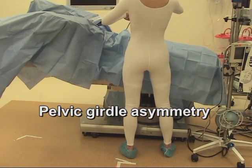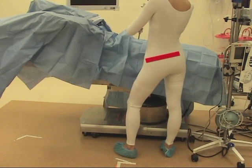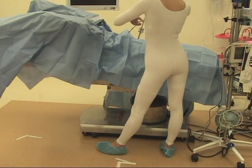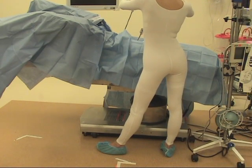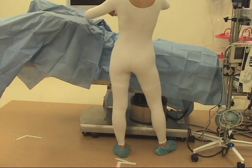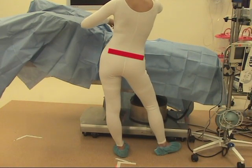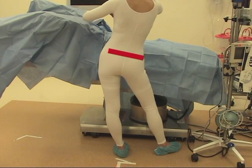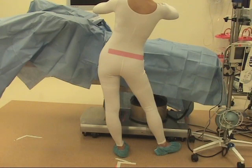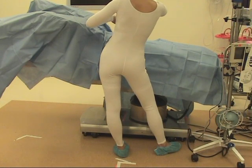In the OR, surgeons commonly shift their weight and will stand on one foot, frequently due to foot pedal use. However, this habit can have significant implications for the pelvis and lower back. When the majority of the body weight is on one lower extremity, excessive shear and load in the structures of the lower extremity and spine can result, contributing to pain and injury.